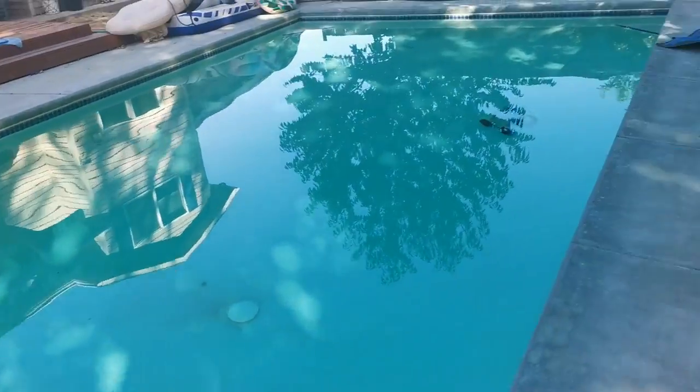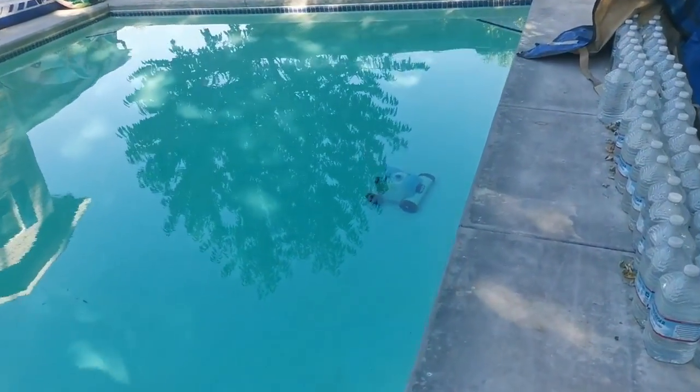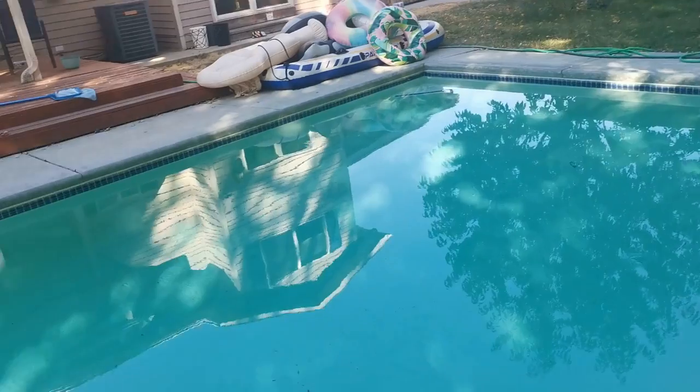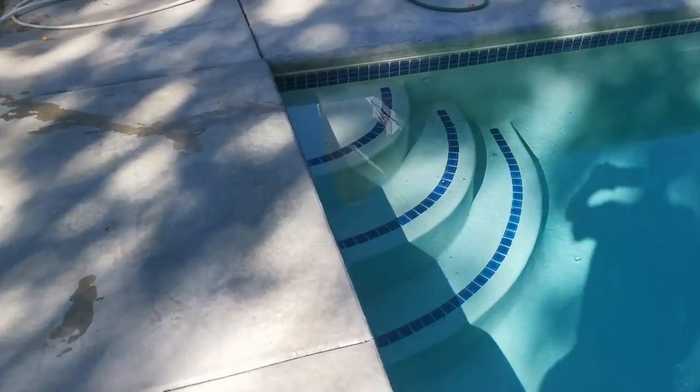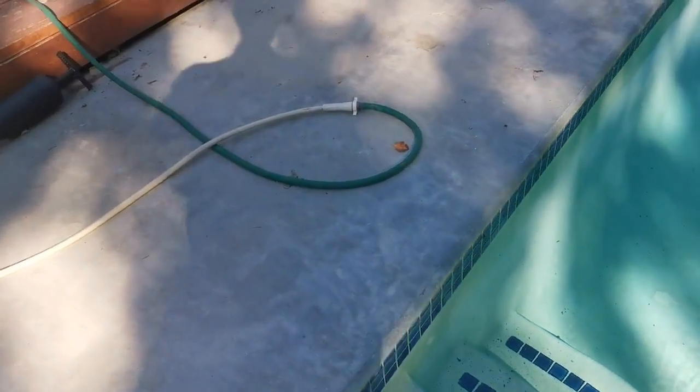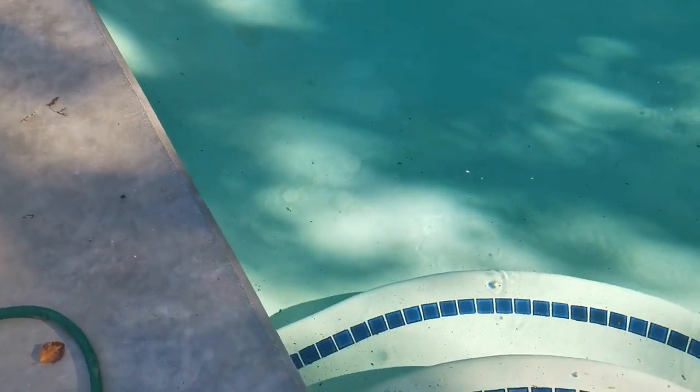It's very clean — got the cleaning robot running right now. This is a water inlet right here and the pressure is good, the flow coming out is good. The pressure coming out feels pretty darn good, so we're getting good flow and that's one reason it's so clear — you can see the bottom real well.